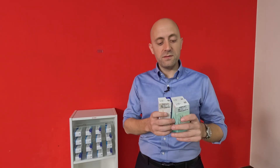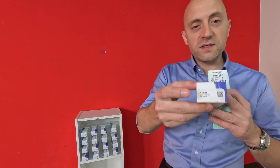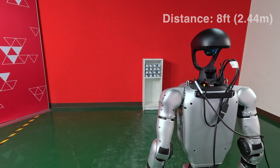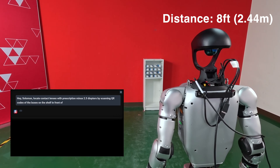Perfect! Now let's see what Salomon can really do. Each of these contact lens boxes contains a unique prescription and a unique QR code. However, only this box contains the prescription that we're looking for. First, I'll ask Salomon to locate the correct prescription, but you'll notice we've covered the text on each of the boxes so that it locates it using only the QR code. Let's see how it does. Hey Salomon, locate contact lenses with prescription negative 2.5 diopters by scanning the QR codes of the boxes on the shelf in front of you.